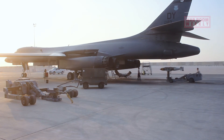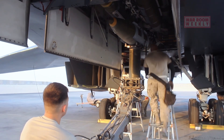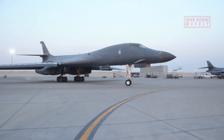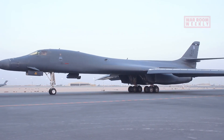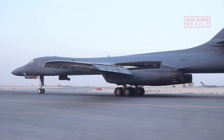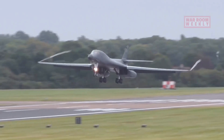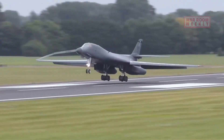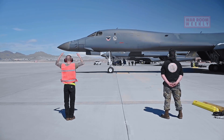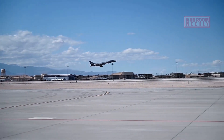It can carry an astonishing payload, making it a versatile asset for both conventional and strategic missions. But the B-1 Lancer isn't just about brute force — it's also an agile and flexible platform, capable of performing close air support and tactical strike missions when needed. In an ever-changing world, the B-1 Lancer stands as a guardian of peace through strength, a testament to the unwavering commitment of the US Air Force to protect and defend freedom wherever it's challenged.